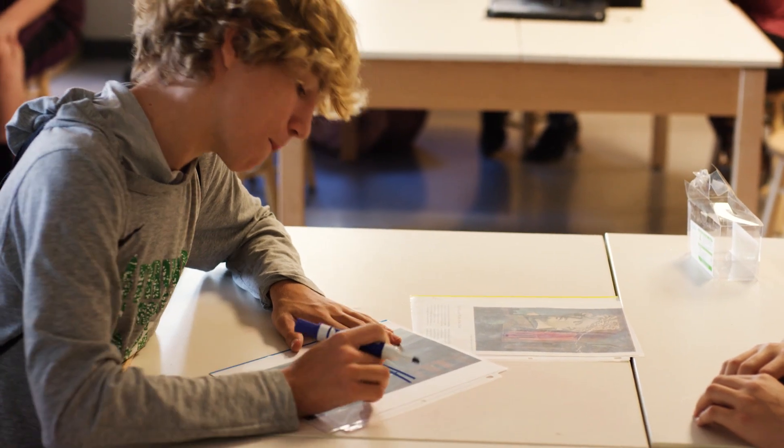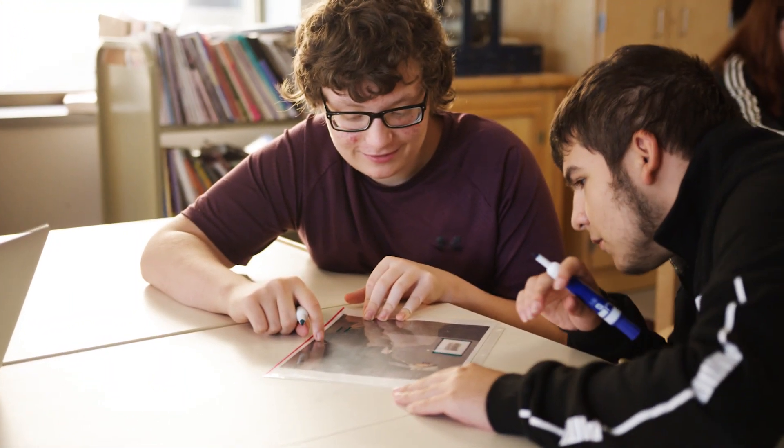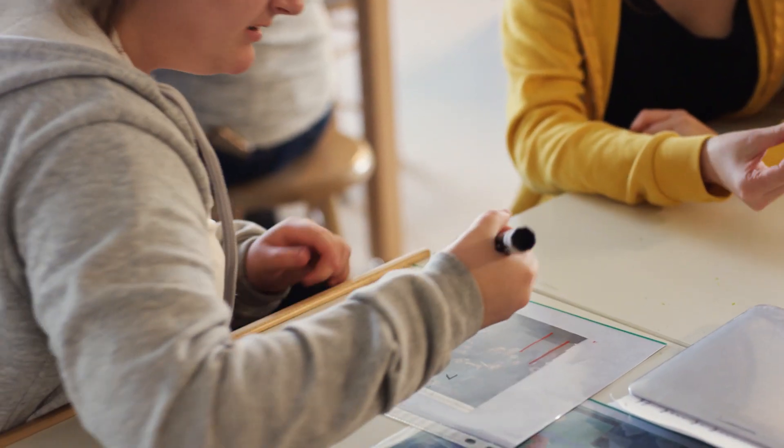I've been able to take a step back, look at what I'm teaching, how I'm teaching it, and why I'm teaching it. It's really helped me show my students how they can use math in everyday life, how they can see it in the world around them, to physically create something and manipulate an item. There's no replacement for it.